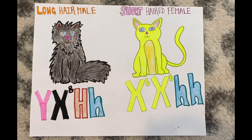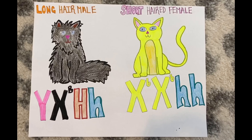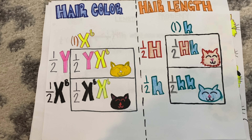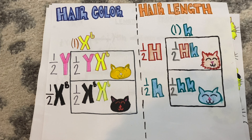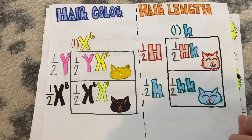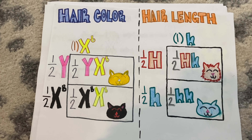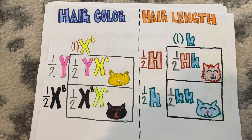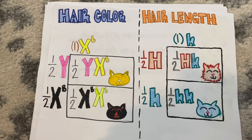Now what would happen if we crossed a long-haired black fur male with a short-haired yellow furred female? Here I have drawn Punnett squares for the hair length cross and the hair color cross. The female has a 100% chance of passing on X little b, and the male has a 50% chance of passing on a Y and a 50% chance of passing on an X big B. The short-haired female has a 100% chance of passing on a small H, while the male, heterozygous for long hair, has a 50% chance of passing on a big H and a 50% chance of passing on a small H.